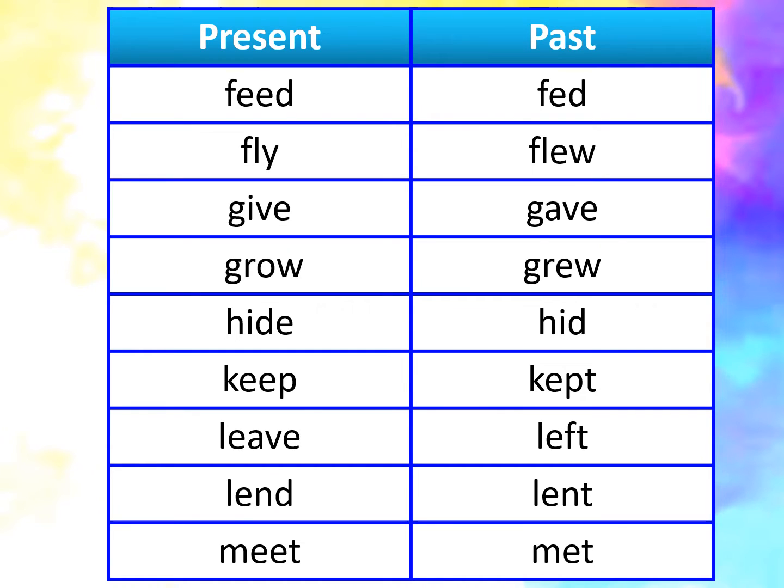flew. Give, gave. Grow, grew. Hide, hid. Keep, kept.